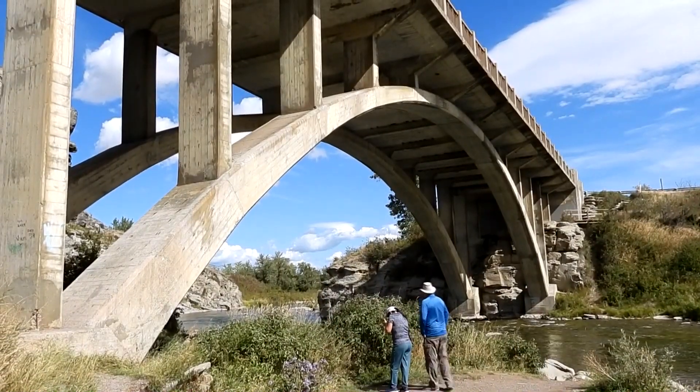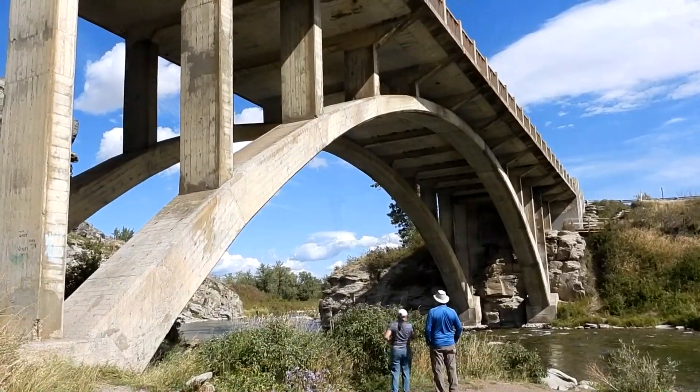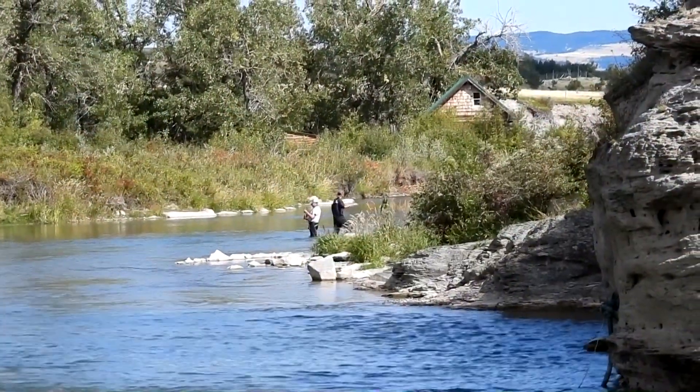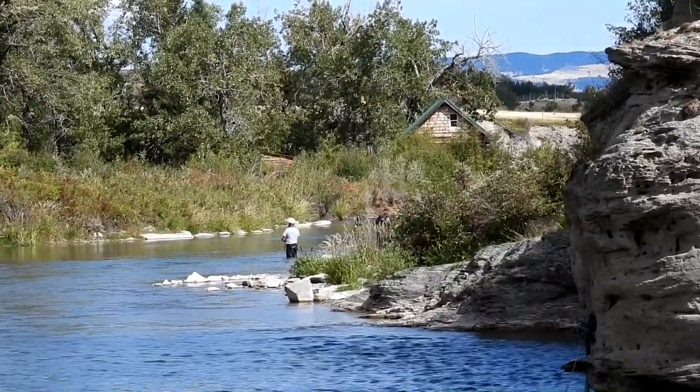The bridge crossing the river is impressive and has some gorgeous curves. In the distance and towards the campground, you can see some fishermen in the calmer waters.